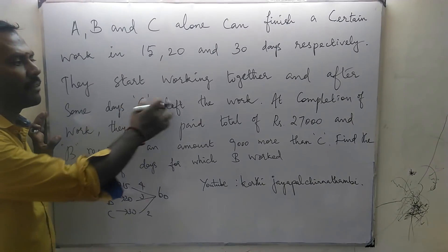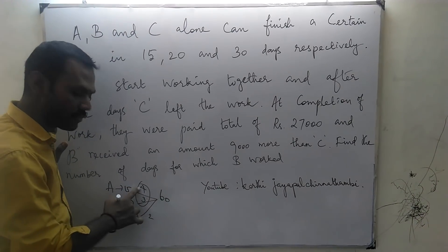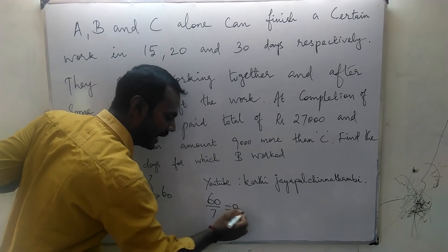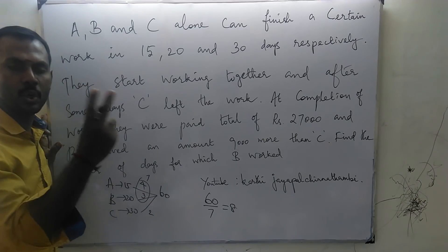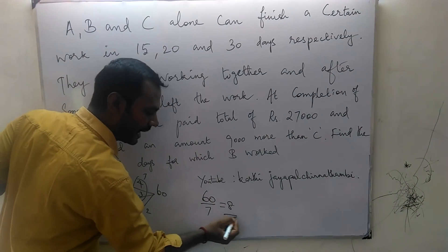After some days C left the work, so the remaining work will be completed by A and B. One day work of A and B is 4 plus 3 is 7. So how many 7s in 60? Maximum is 8 sevens which is 56, remaining 4. So 4 divided by 2 is 2. So C worked 2 days. So the answer is B worked 8 days.